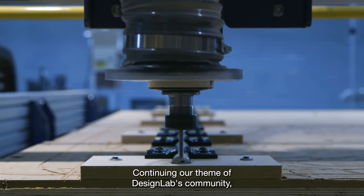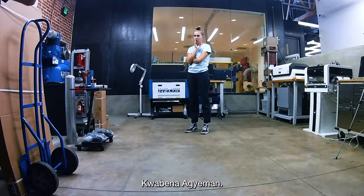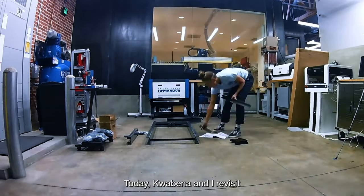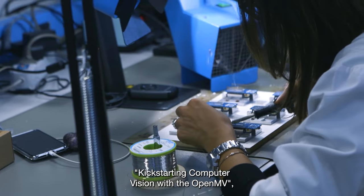Continuing our theme of Design Labs community, this week our guest is president and co-founder of OpenMV and lead embedded systems engineer at Embark Trucks, Kwabena Adjuman. Today, Kwabena and I revisit his 2016 Hackaday Supercon talk, kickstarting computer vision with the OpenMV.